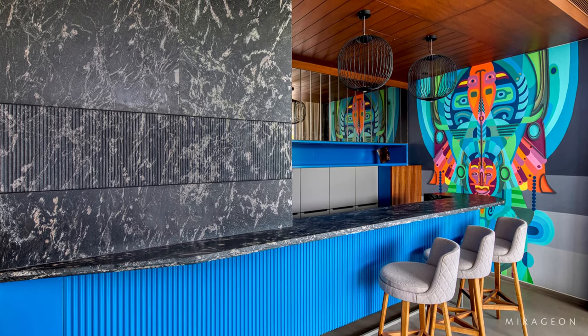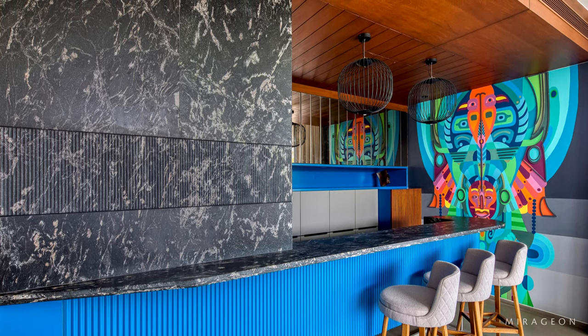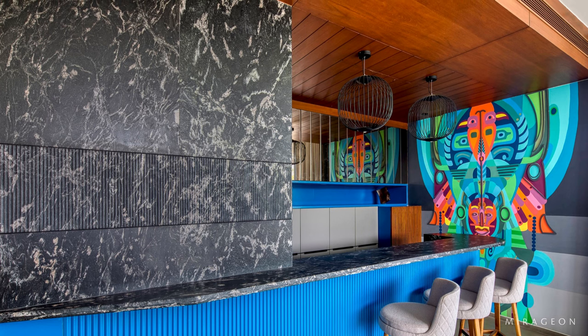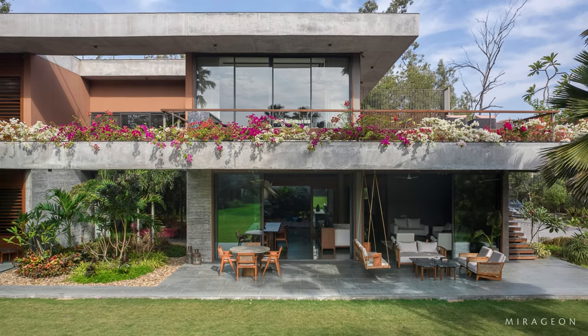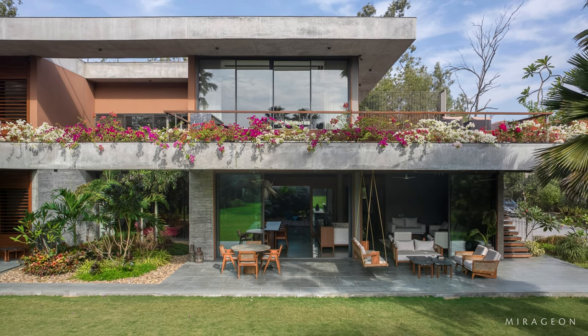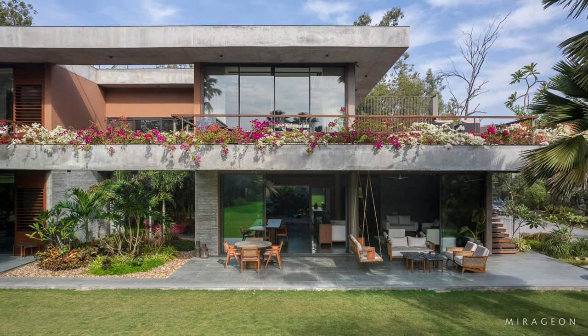Upstairs are the bedrooms, a bar and a lounge. The bar and lounge are also externally accessible through the open, external staircase. The daughter's bedroom and the son's bedroom are located further to the north, while the living area and the master bedroom occupy the south block overlooking the garden.